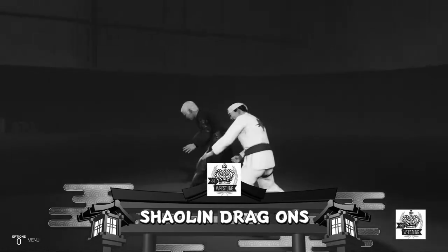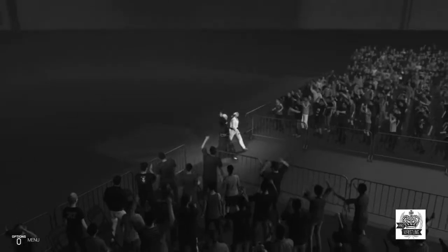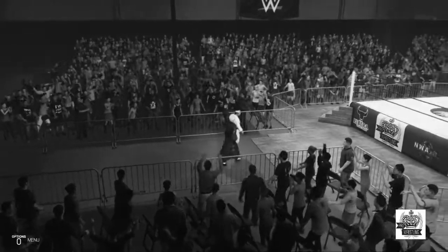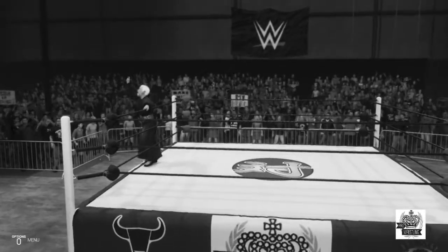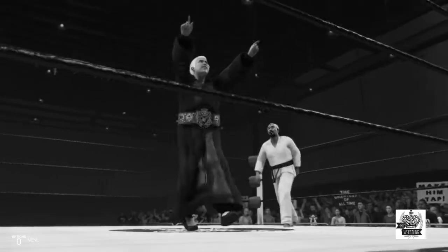The following contest is a two-out-of-three fall match. On the way to the ring at a combined weight of 360 pounds. There's plenty of star power in this tag team match. All four of these competitors have what it takes to be top single stars here in the WWE.